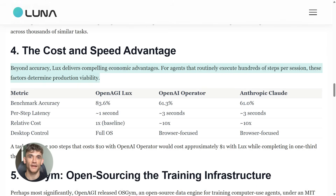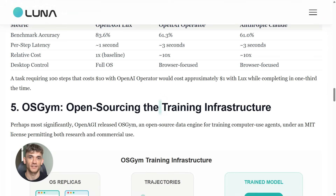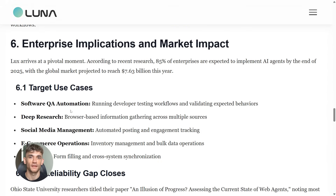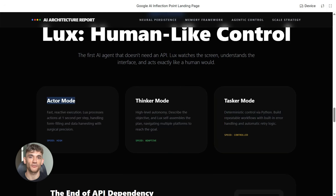Mind2Web is not easy. Every single task depends on understanding visual layouts that change constantly — random UI designs, weird button placements, inconsistent navigation. Most models struggle hard with this. LUX handles it all. It works through three different modes depending on what you need. Actor mode is for fast tasks: fill out a form, extract some data, pull a report. Actor mode does it in about one second per action — incredibly quick for something processing entire screens.